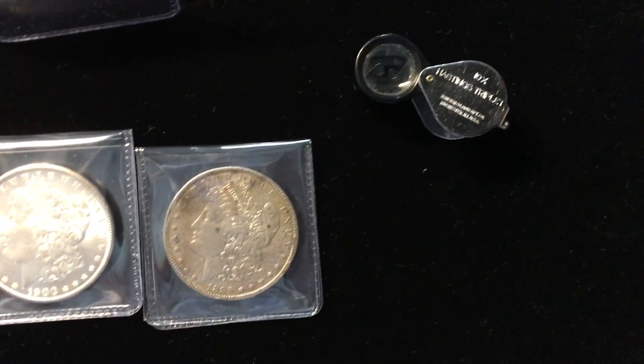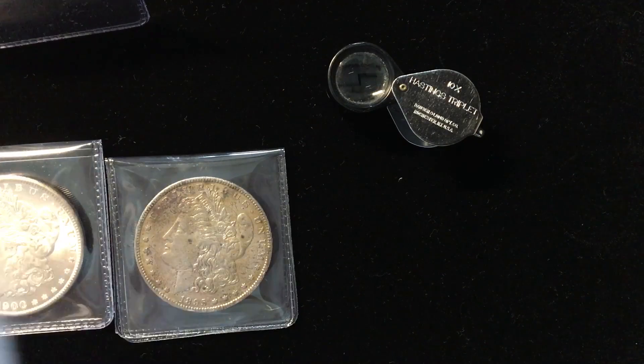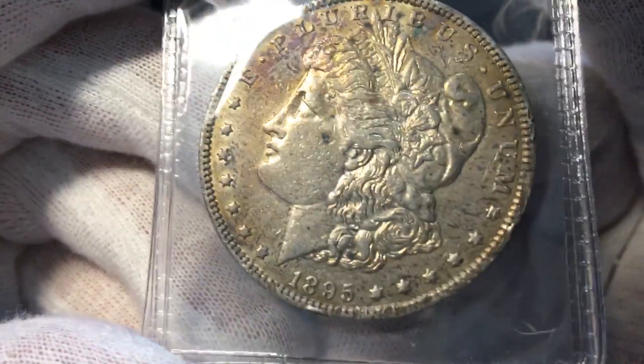Hey, it's Ben the Coin Geek and I've got a package I'm getting ready to go out to NGC. I just wanted to show you a couple things that I'm considering sending out and you can tell me what you think.